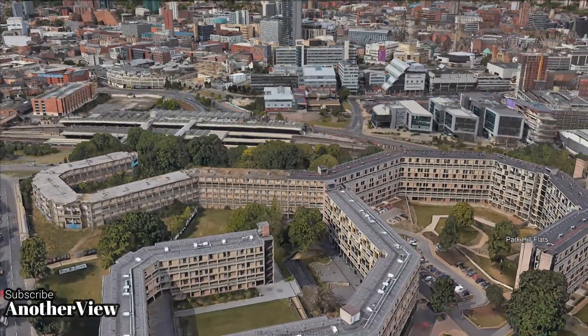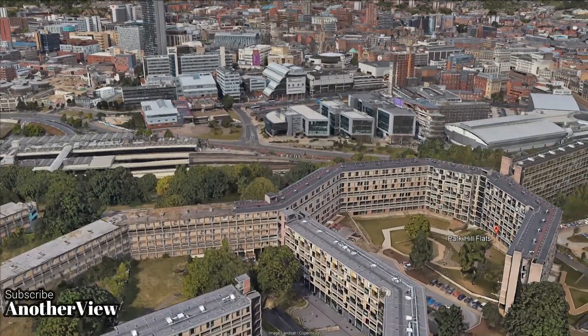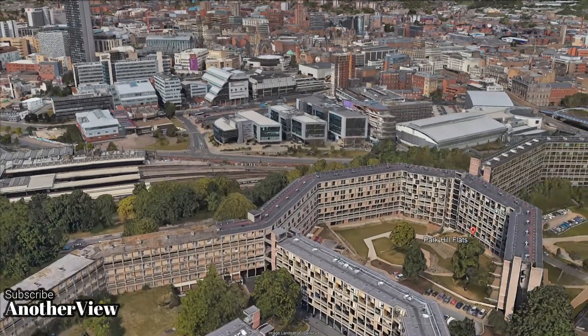By the 1980s, however, the site had fallen into disrepair, notorious for drugs and crime, and was widely regarded as an eyesore.